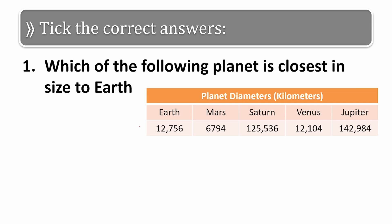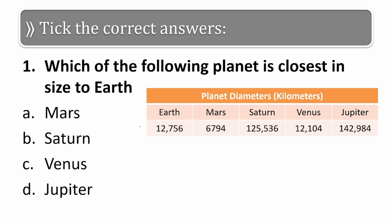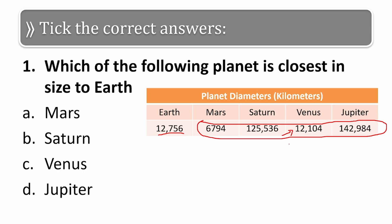The options are Mars, Saturn, Venus, and Jupiter. This is the size of Earth and the size of the other planets. If you check the values, you will find that Venus seems to be the closest. The size of Venus is 12,104 kilometers, which is closest to 12,756 kilometers — the size of the Earth.